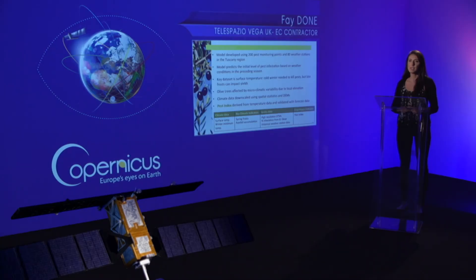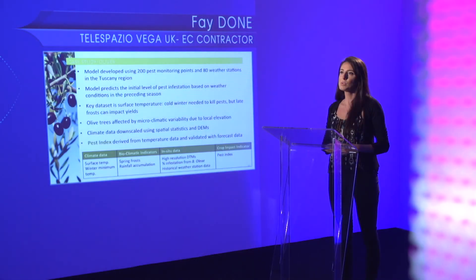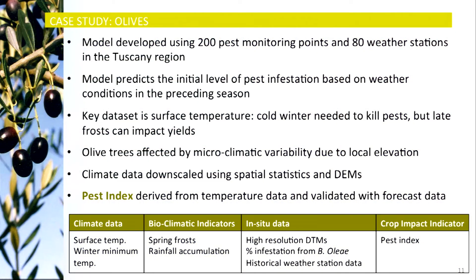The key dataset is surface temperature: the winter needs to be sufficiently cold to kill pests, but late frost can also impact yields. Spatial resolution of the data is a problem as olive trees can be affected by microclimatic variability due to local elevation. For this reason, climate data is downscaled using spatial statistics and digital elevation models. The pest index is derived from temperature data and validated with seasonal forecast data. This table shows the typical datasets used to generate the pest index.